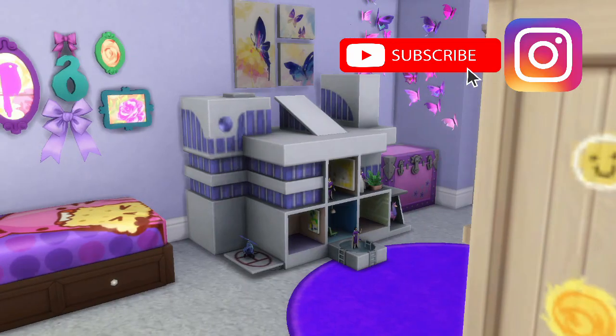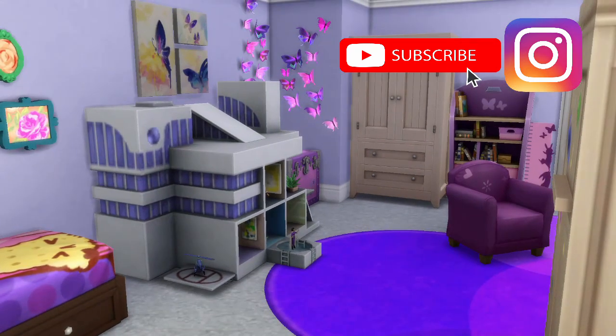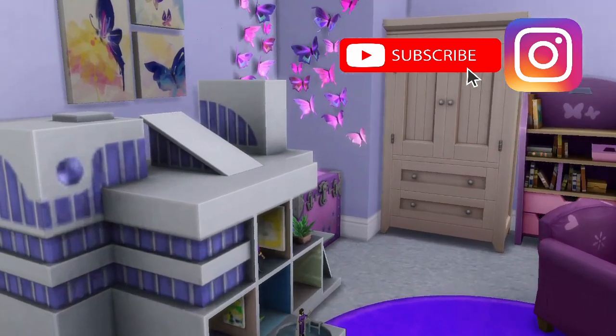So that was my top 10 Sims packs. Make sure to follow me on Instagram and hit that like button for more content like this.